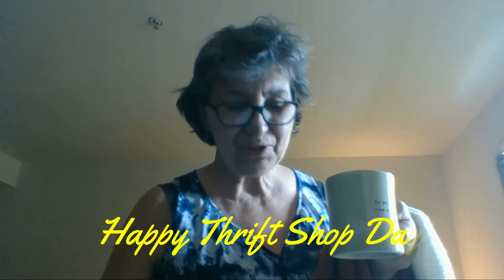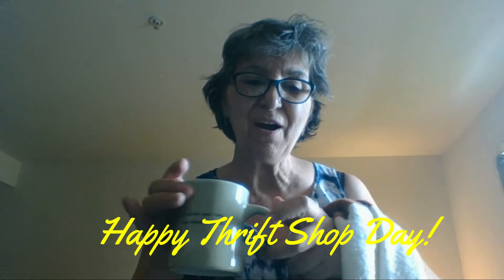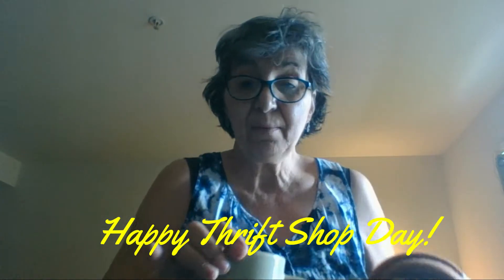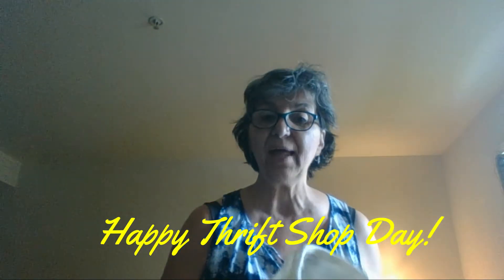Hi everyone, welcome to my thrift shopping excursion today. I'm happy to bring you along. I had a great day today at the thrift shop. A lot of ladies were there and we were all laughing and talking — it's a real social event.